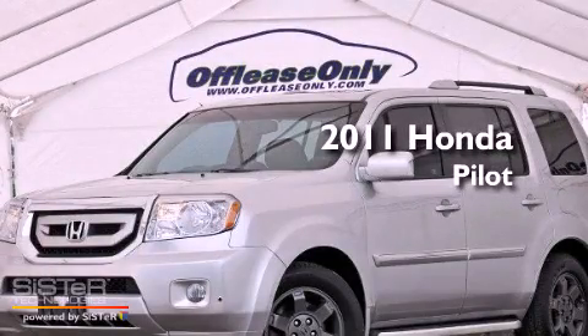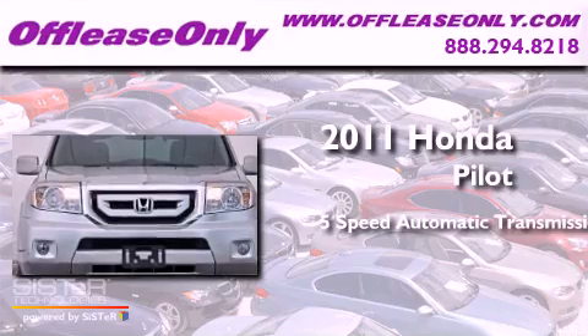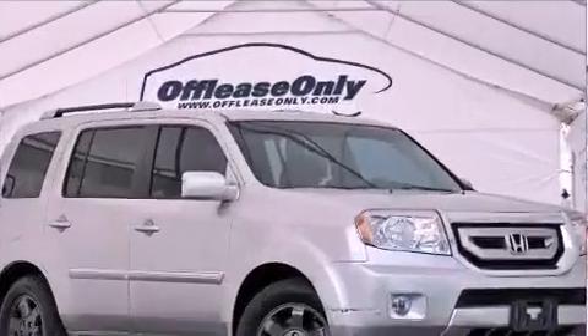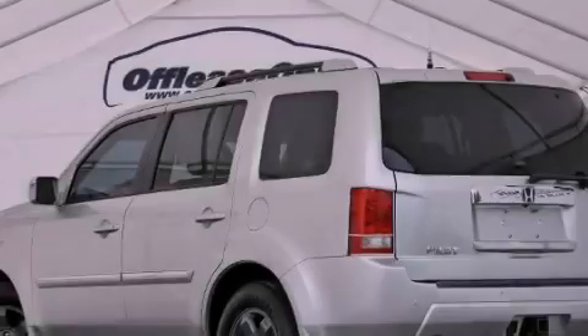This is a 2011 Honda Pilot. This crossover has a 5-speed automatic transmission, a 3.5-liter V6, 4-wheel drive. Plus, having just come off lease, this Honda is in like-new condition.